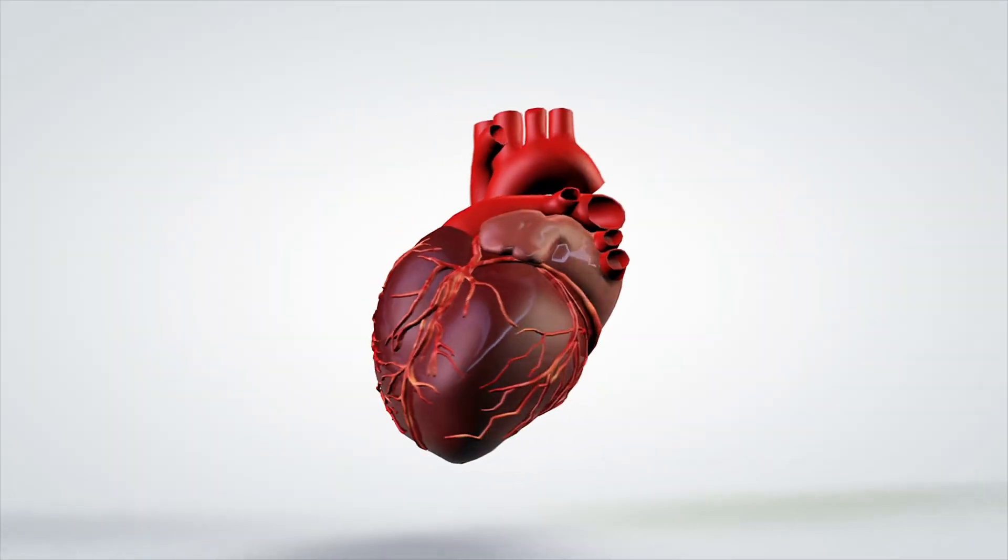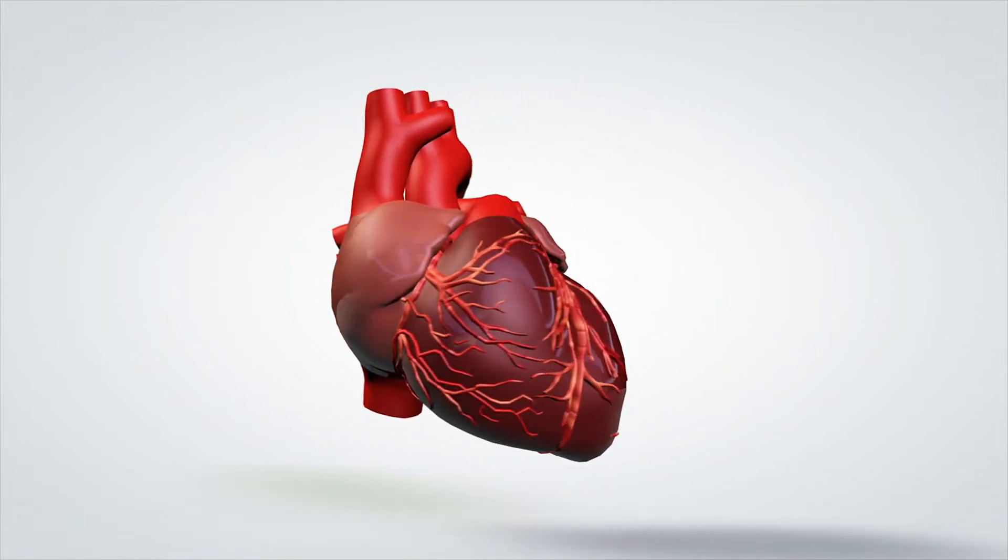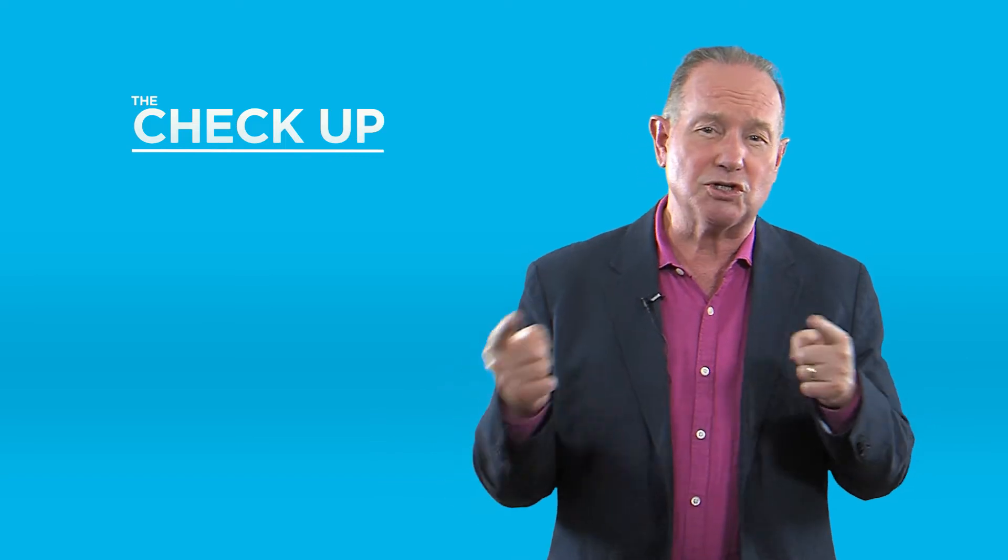Now in the veins and the atria of the heart, there is low flow, so it's easy to form a clot in those environments and you need stronger blood thinning. Whereas in the arteries under higher pressure, you don't need as strong a blood thinner.